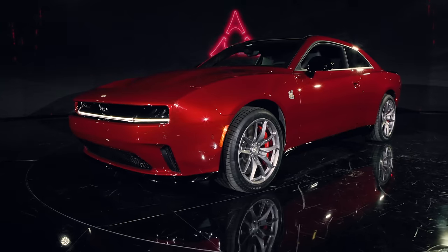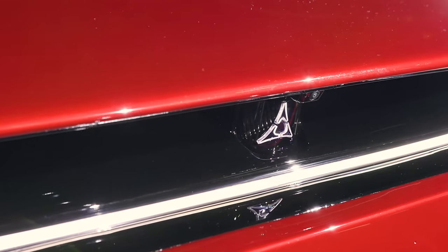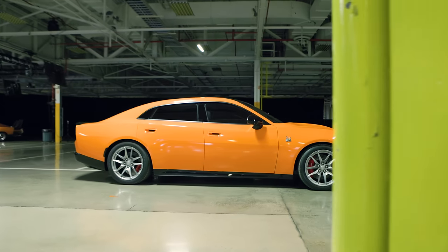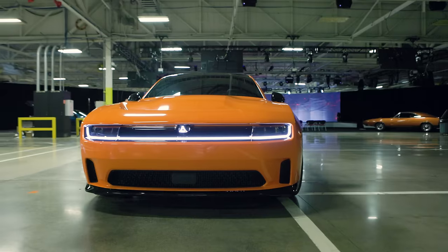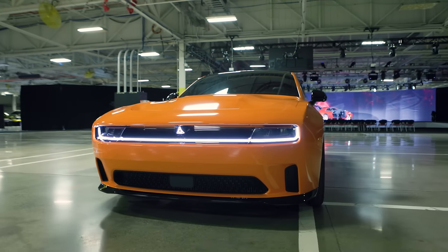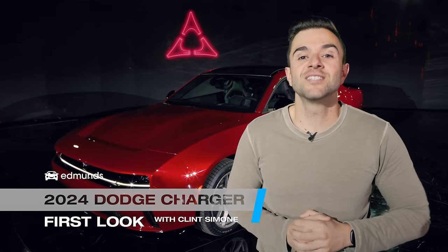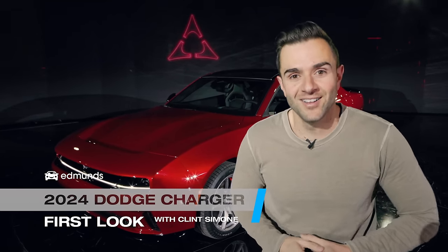This is the new Dodge Charger. It's a two-door electric muscle car that goes on sale this year. But it also comes with a four-door option, and next year the Charger is also getting an engine if you prefer it that way. That's a lot of information — you are not alone — so let's walk through this together and find out what the hell is happening at Dodge.